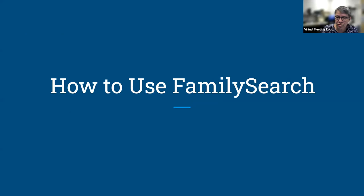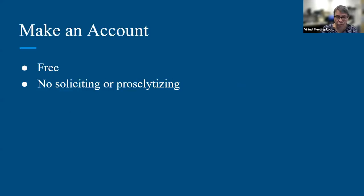As far as how to use FamilySearch, the first thing you need to do is make an account with them. It's free to make an account and you will never be solicited or asked to join the church in any way. Some people are worried about their privacy, and that's something you can control. You do need to make an account because there are a lot of things available to account holders that you can't get to without one.